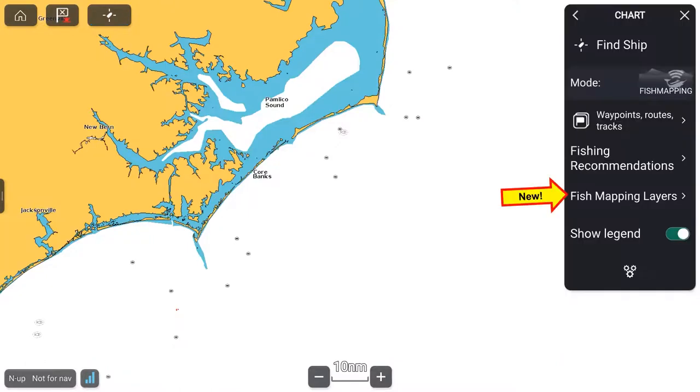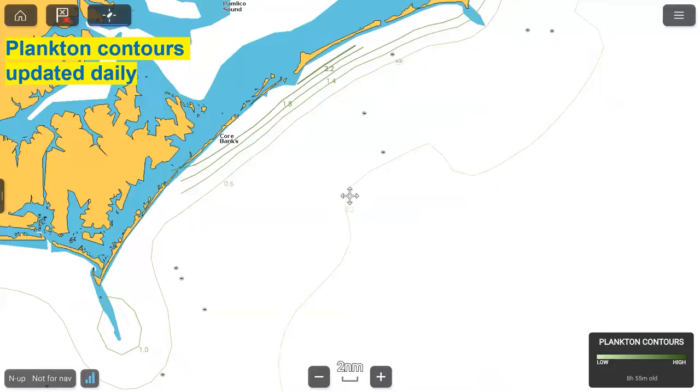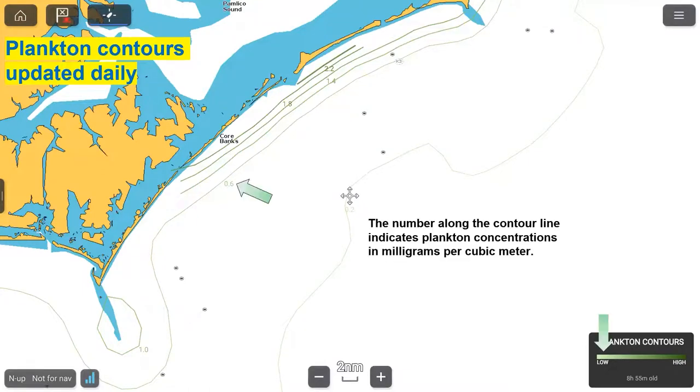Next we look at plankton information, and there are two levels. The first is plankton contours — a light green line is drawn on screen, and a number along the contour line indicates the plankton concentration in milligrams per cubic meter.